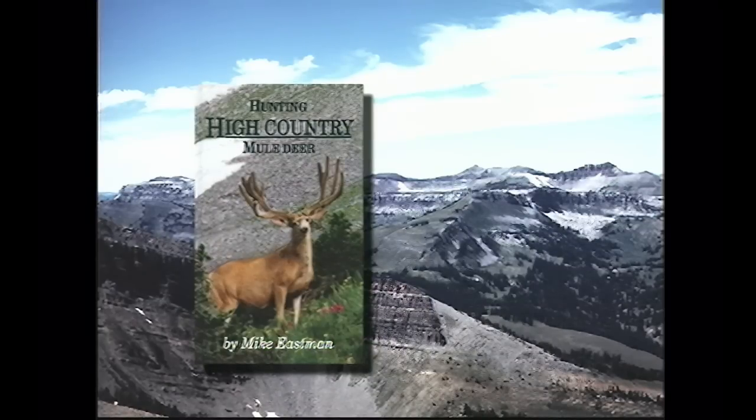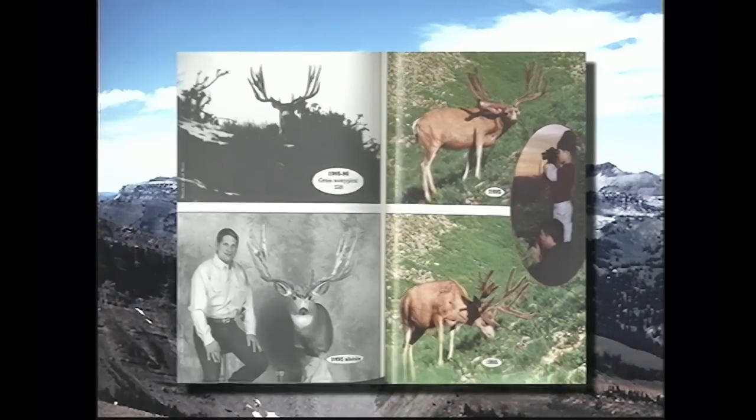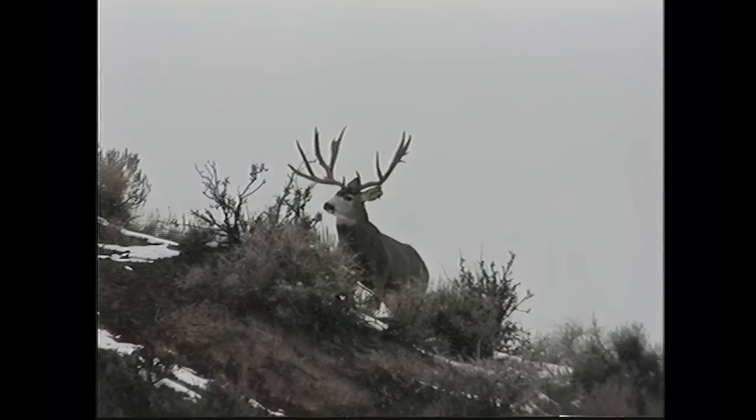In my book 'High Country Mule Deer' I have a whole section on Popeye. I have photos of each year, and we even scored each set of antlers. His last year, Popeye got to be over 40 inches in outside spread, which is really phenomenal. That's probably one of the reasons people really like this deer. Number one, he was hunted and was never taken. Number two, he was such a widespread mule deer.